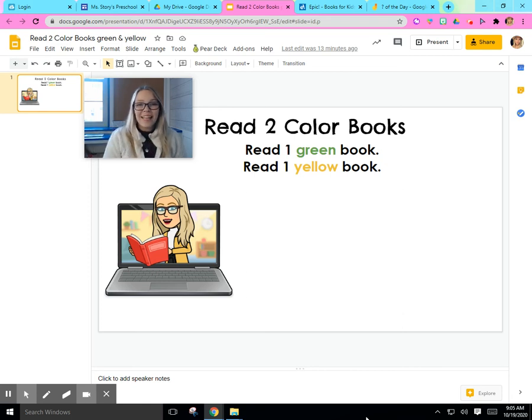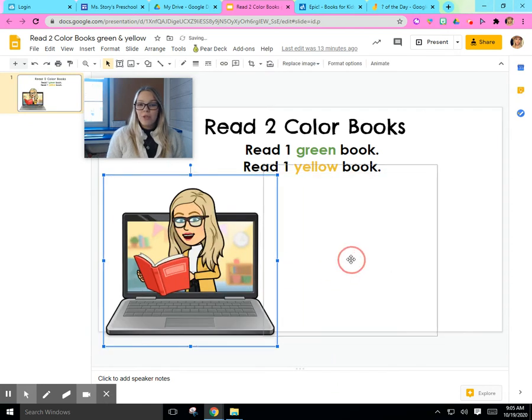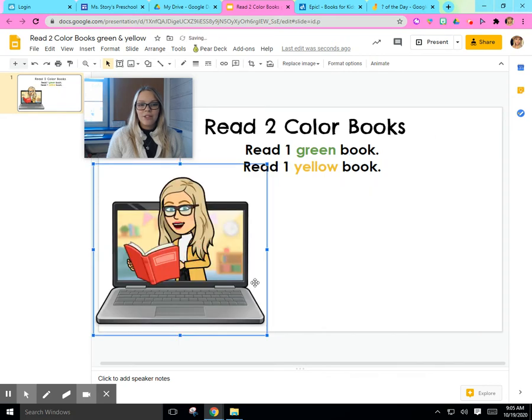Hi, friends. It's Miss Story again. It's nice to see you. Can you see my screen? Look at my Bitmoji. It's just like me when I teach you guys, right? I have books and I read to you on the computer.